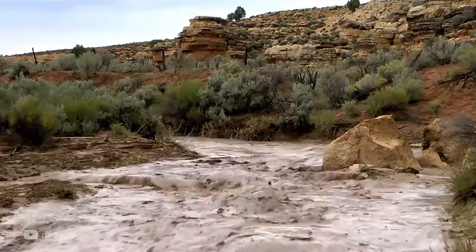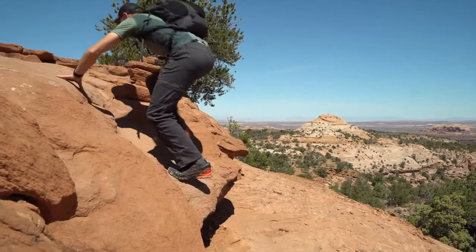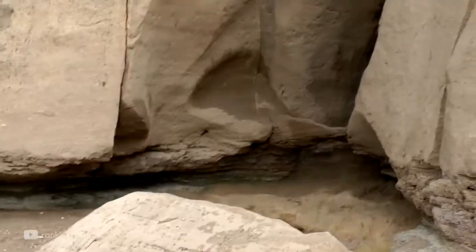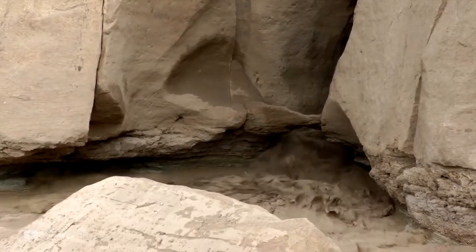Flash floods happen quickly, so react quickly. Get to higher ground immediately. Stay as high as you can and be patient. Flooding and surges can occur. Remember, it can take hours for floodwaters to recede.